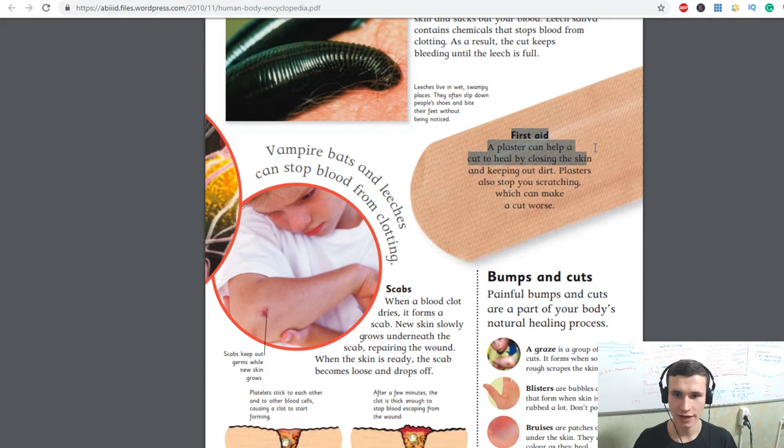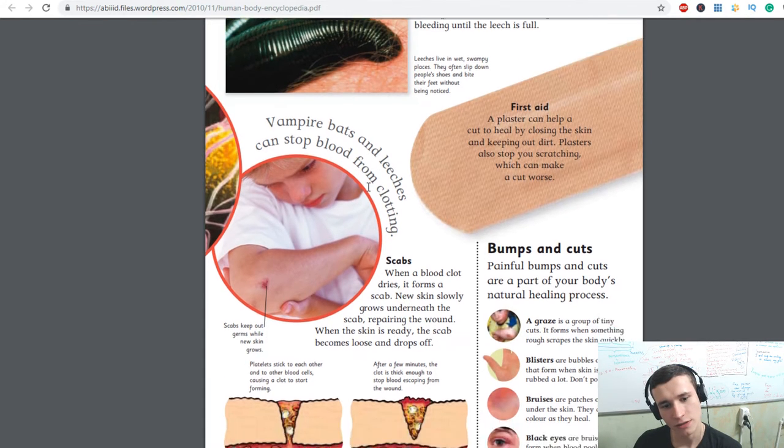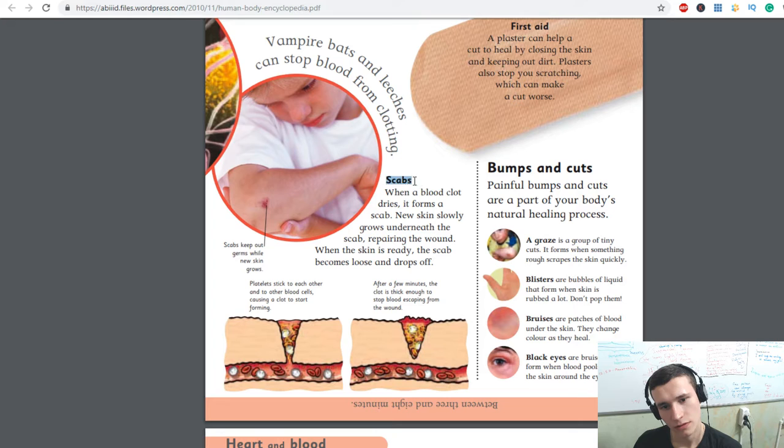First aid — a plaster can help a cut to heal by closing the skin and keeping out dirt. Plasters also stop your scratching, which can make a cut worse. Vampire bats and leeches can stop blood from clotting. When a blood clot dries it forms a scab. New skin slowly grows underneath the scab, repairing the wound. When the skin is ready, the scab becomes loose and drops off. After a few minutes the clot is thick enough to stop blood escaping from the wound. Scabs keep out germs while new skin grows.